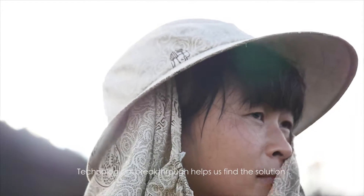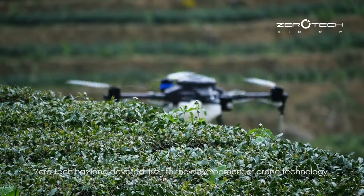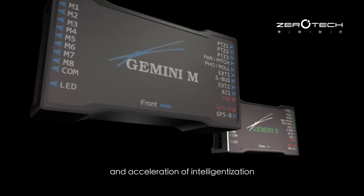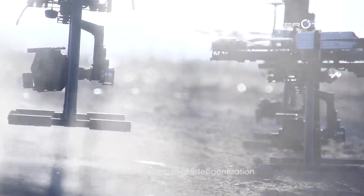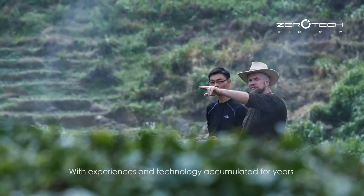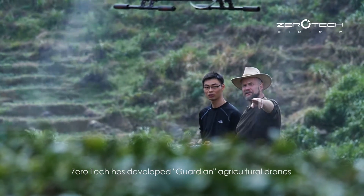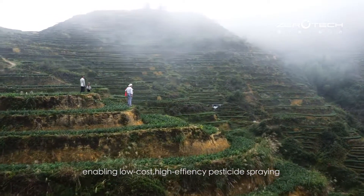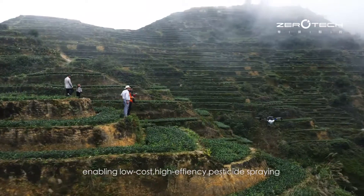Technological breakthrough helps us find the solution. ZeroTech has long devoted itself to the development of drone technology and acceleration of intelligentization. With experiences and technology accumulated for years, ZeroTech has developed Guardian Agricultural Drones, enabling low-cost, high-efficiency pesticide spraying.